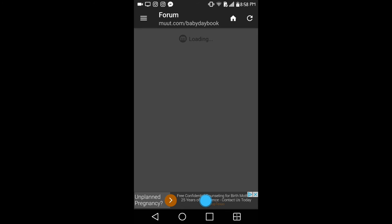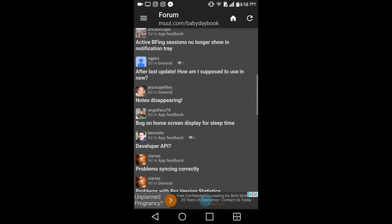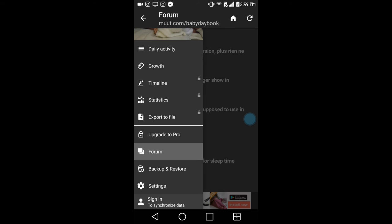Below that there is a forum where you can ask questions about the app, though I've never used it myself. There is also a backup and restore option so you can back up your information.